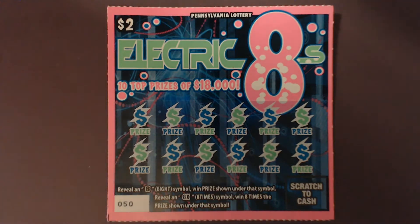Hey everybody, welcome to the channel. I'm that PA Scratcher Guy, and today we've got a $10 session from the Pennsylvania Lottery. These are the $2 Electric Eights. The way you play is simple: look for an eight and you win the prize under it, or an 8x and you win eight times the amount shown. The overall odds of winning are 1 in 4.51. Let's start scratching!